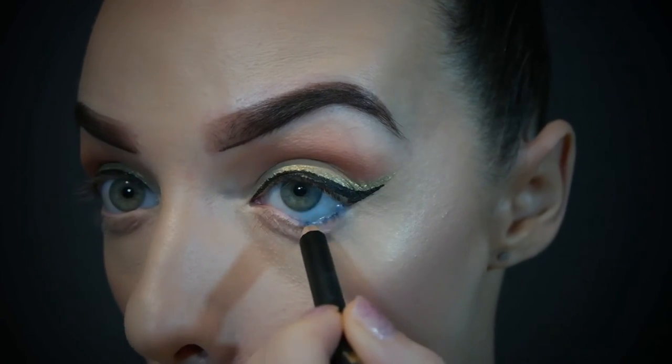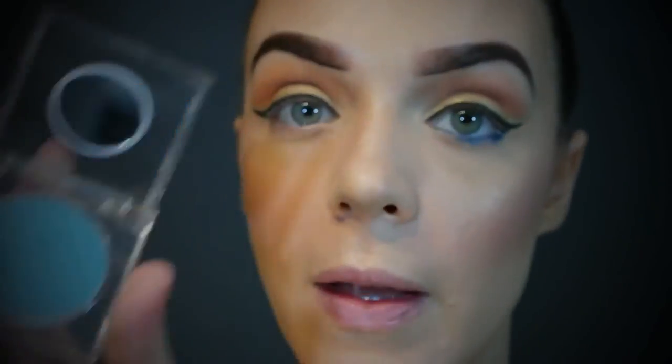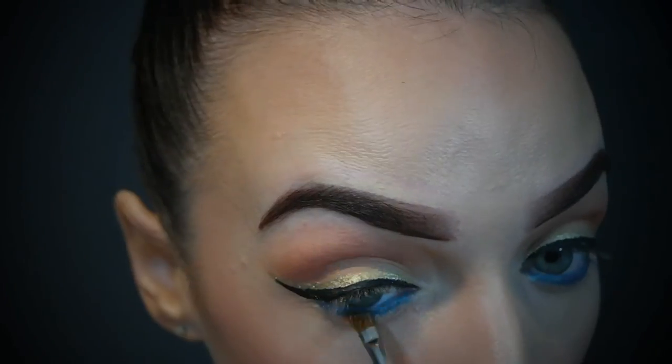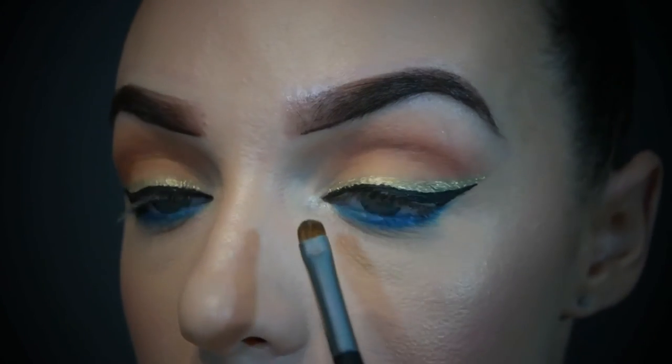And next we are taking a blue pencil eyeliner and we are lining the waterline. And then we are taking this bright blue eyeshadow called Blue Crush — what a great film. Just taking an angle brush and setting it with that. And now I'm taking MAC Nylon to highlight the inner corners of the eye — the best inner corner highlight.